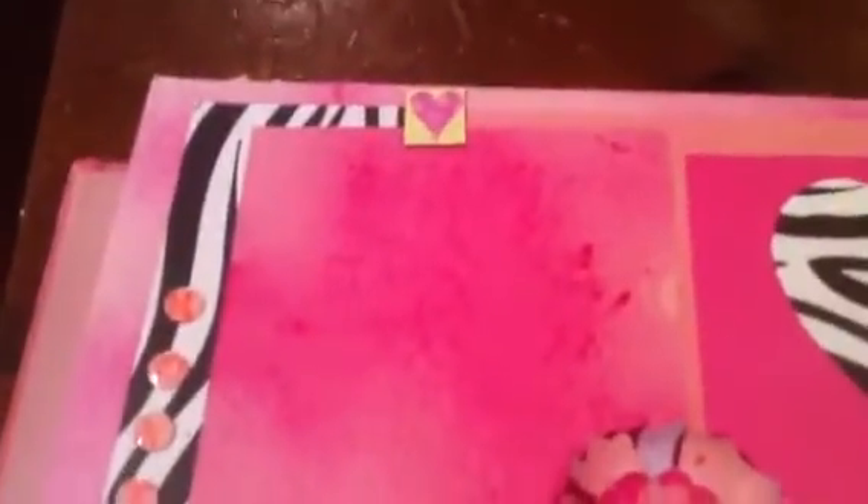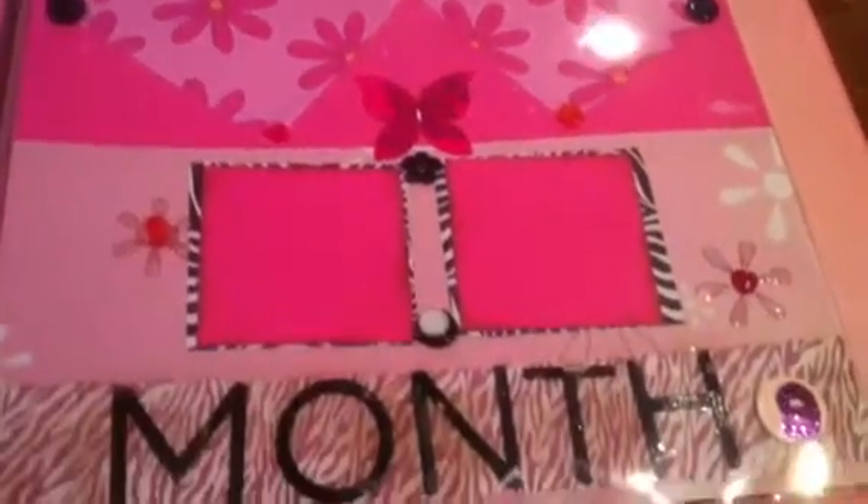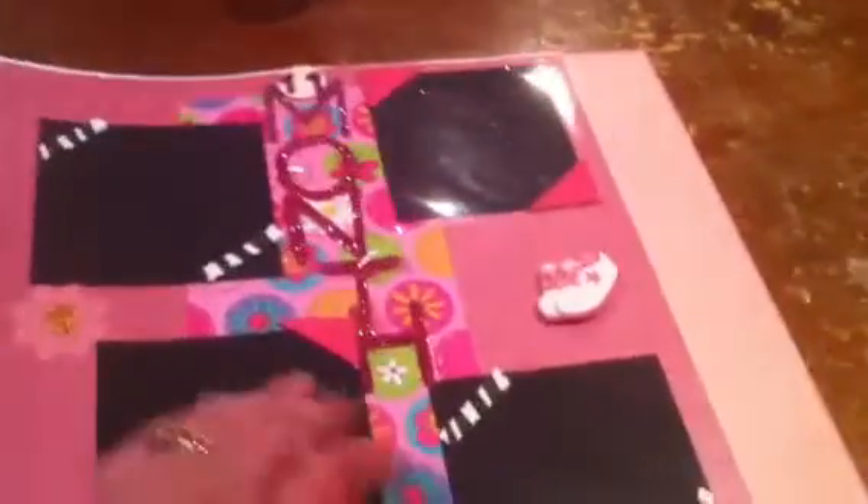And then this is month eight, and month nine. Glossy accents. And month ten. There's a castle that was on an invitation that I cut off from a birthday party that my son had gone to. And then this is eleven — I figure by eleven they're walking, so that's what that symbolizes. And then the final is her birthday, which would be month twelve.